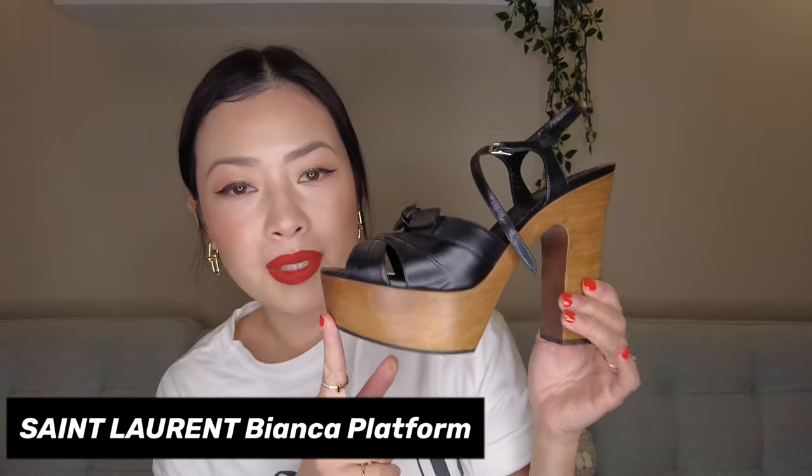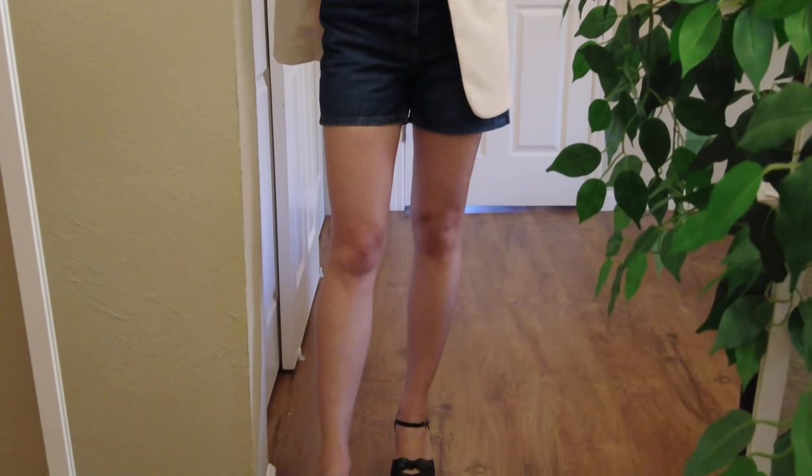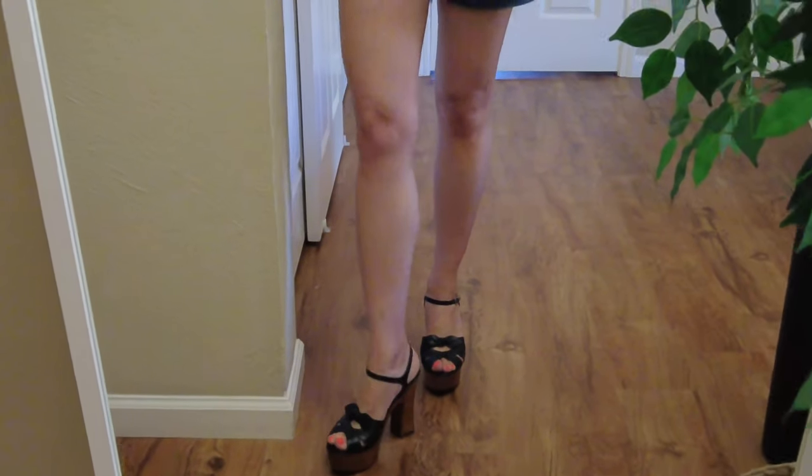I do have a couple pairs of Saint Laurent shoes. As I mentioned before, I worked for them a couple of years ago, so I've owned a ton — maybe I'll even film a video about shoes I no longer have or shoes I regret. But these are the ones that have stayed. This is my favorite: it's the Saint Laurent Bianca platform. What I love about it is that it's ultra comfortable because it's a platform with a wood bottom, and it's so 70s. It's another perfect summer shoe — I don't get to wear it that often, but I like having the option.